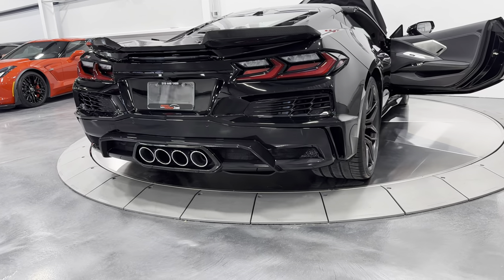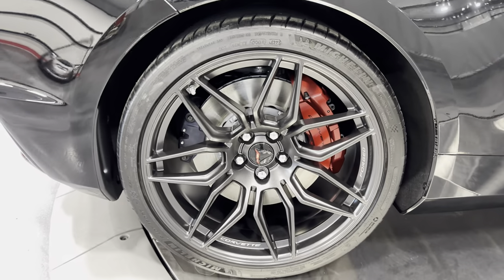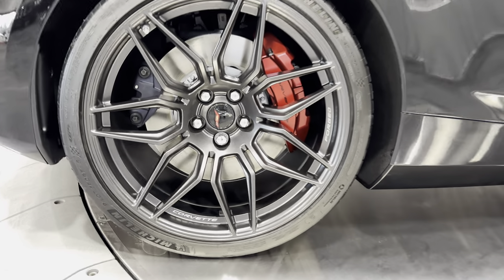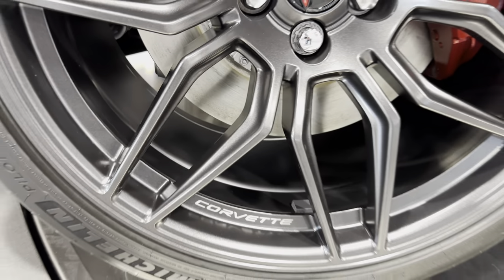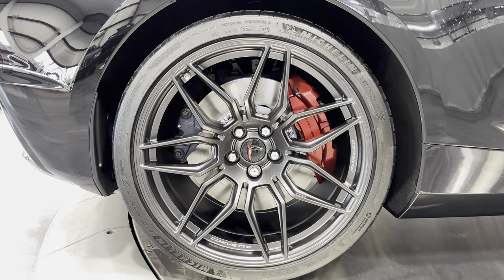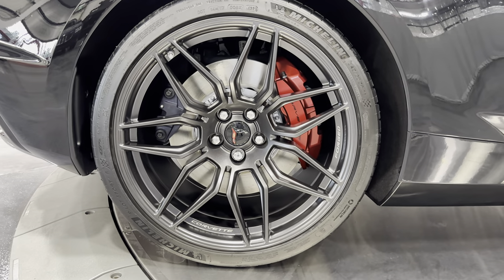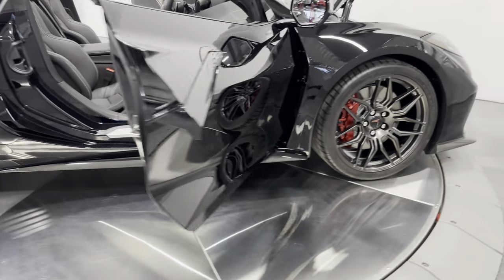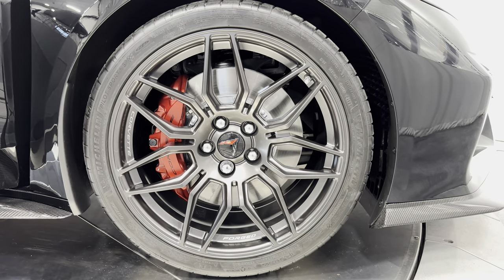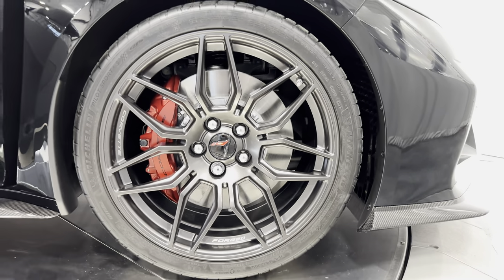We'll spin the car around and check out these massive wheels. The Z06 gets unique spider wheels in satin graphite — forged aluminum, and it says 'Forged' and 'Corvette' right on the wheel. We've got the performance brakes with Edge Red brake calipers. Rear tire size is 345/25 ZR21 — a really wide wheel. Up front, the brakes are even larger; those Edge Red calipers say Corvette on them, and the front tire size is 275/30 ZR20.